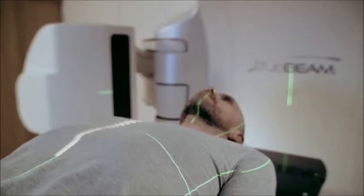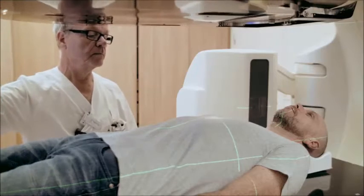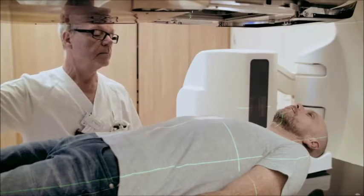You can always view the distance scale, even with the detector in position, and the detector slides out easily if you want to view the light field on the patient.